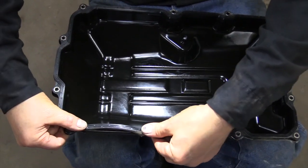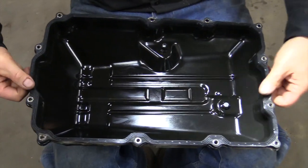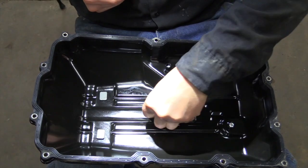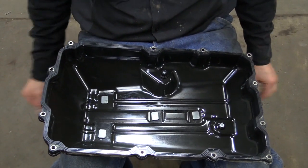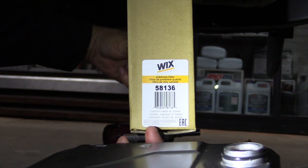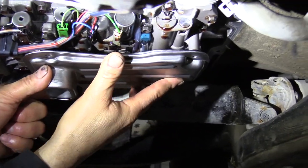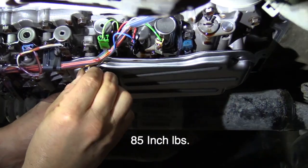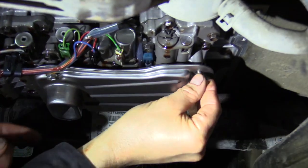We've got the gasket all cleaned up. If you've got a new one, now's the time to put it on if you want to — this is a reusable one. We're all cleaned up and ready to go back together. Now we'll do the transmission filter. The one I've got is a Wix 58136 for this 2007. We've got the new O-ring on it and it's ready to go on. Those four bolts get torqued to 85 inch pounds.